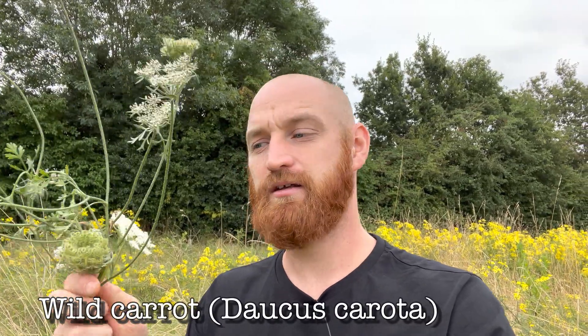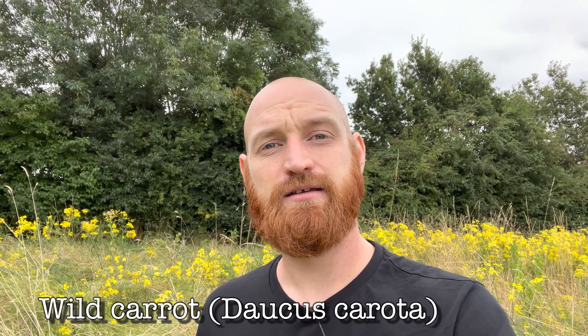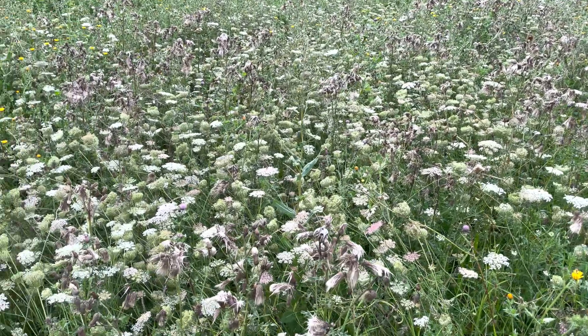Welcome to UK Wild Crafts. This is Wild Carrot, Daucus carota, also known as Queen Anne's Lace. It's a common biennial that you'll find growing in meadows, grasslands and roadsides. It's more common by the coast, but you'll also find it inland.